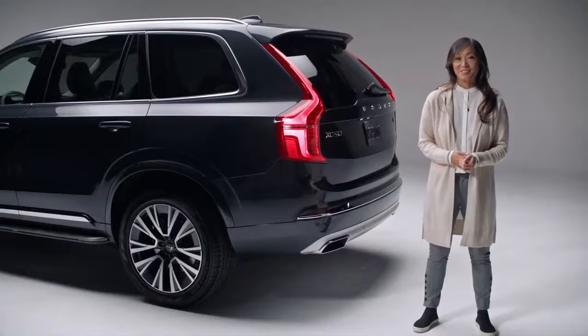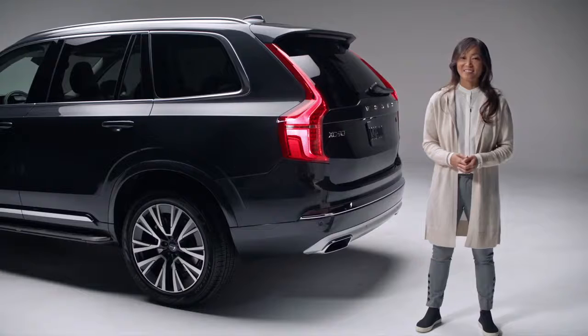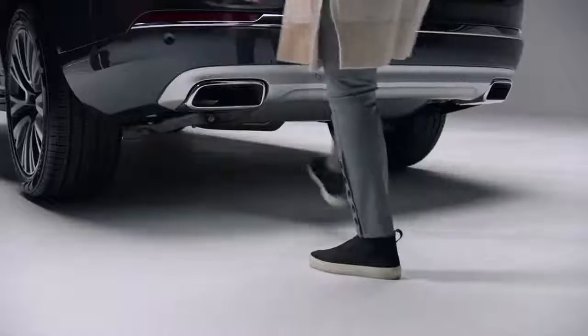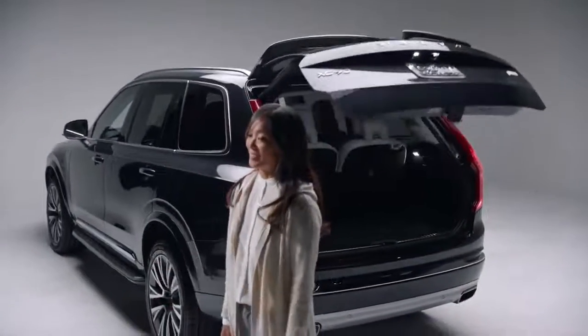One of my favorite features is the hands-free tailgate. I always have a lot of stuff in my hands. With the key fob on your person, simply kick your leg under the bumper, just like this. And there you go — the tailgate will open on its own.